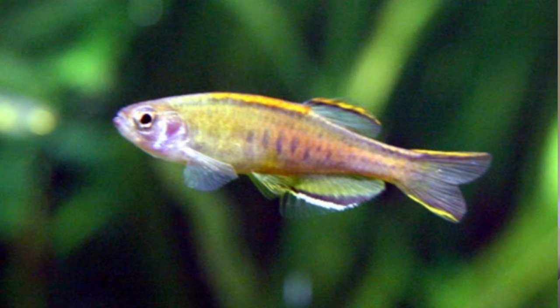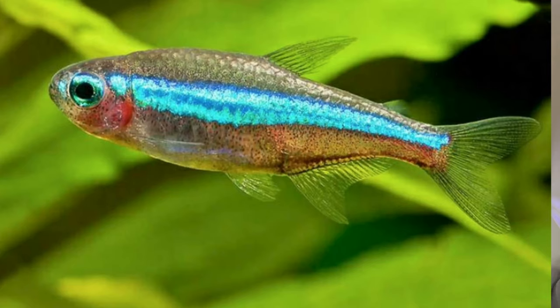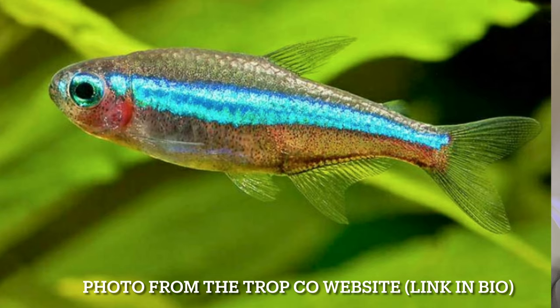Fish number four: the Glow Light Danio. Like the Cherry Barb, it can go on a temperate setup in colder water. It has a really cool pattern and is just super hardy — it'll eat absolutely anything, making it great for beginners. Number five: the Green Neon Tetra. I recommend it as an alternative to the Neon Tetra. It's a little sleeker with a cool green shimmer, has basically the same care requirements as the Neon Tetra, and I've heard it's slightly hardier. Definitely recommend.